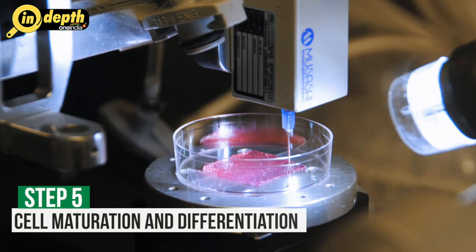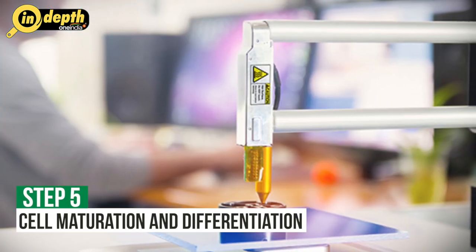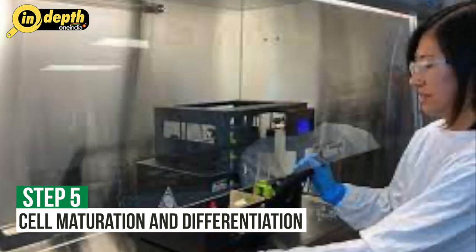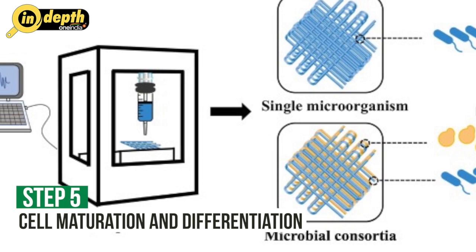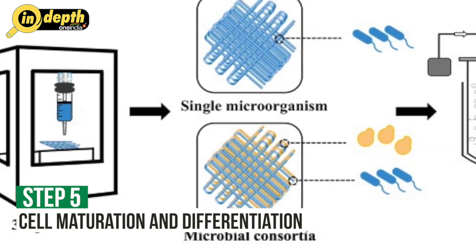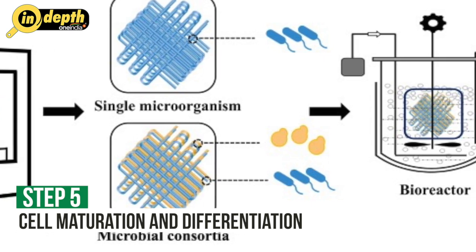Step 5: Cell Maturation and Differentiation. After the organ is printed, it undergoes a maturation period to allow the cells to grow, differentiate and organize into functional tissue. The printed organ may be placed in a Bio-Reactor or a specialized culture system that provides optimal conditions for cell growth and development. During this stage, the organ may receive nutrients, oxygen and mechanical stimulation to promote cell maturation.